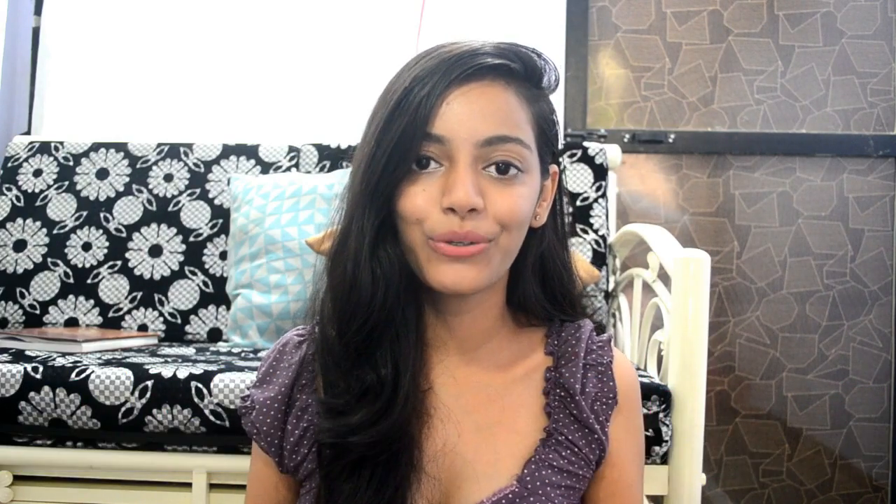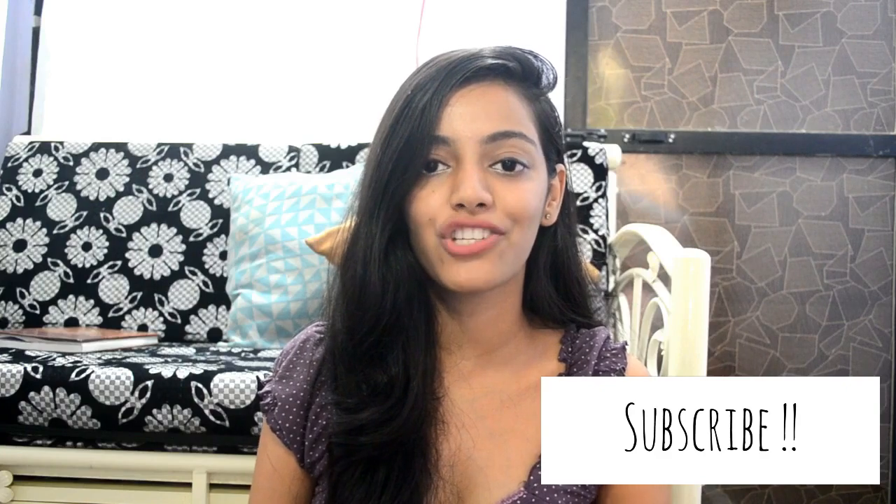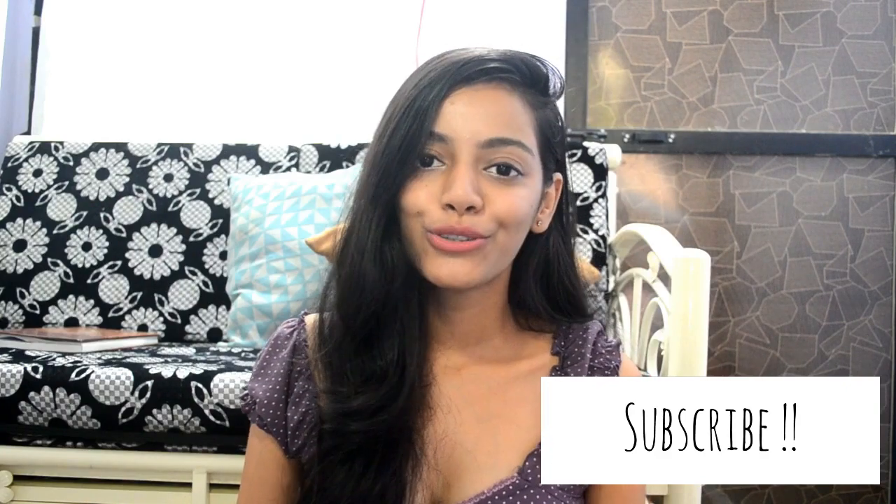That was all for my skincare routine. Let me know in the comment section below what you think, and if you have any video recommendations I'd love to know. If you liked this video please like, share, comment, and subscribe to my channel if you haven't already. Don't forget to press the bell icon so you get notified every time I post a new video. See you guys in the next one — bye!